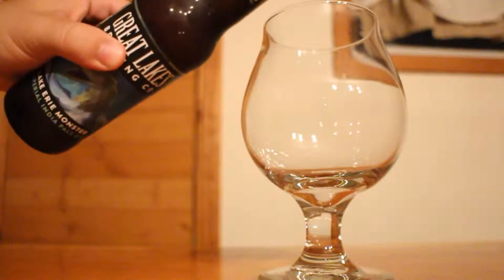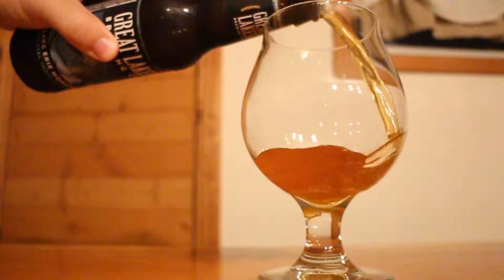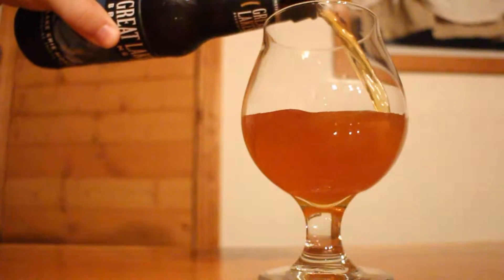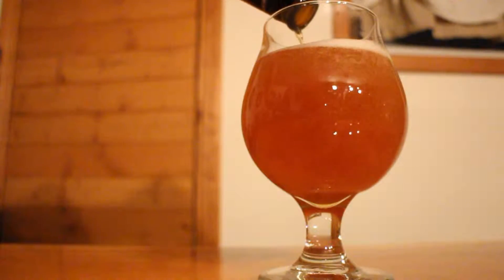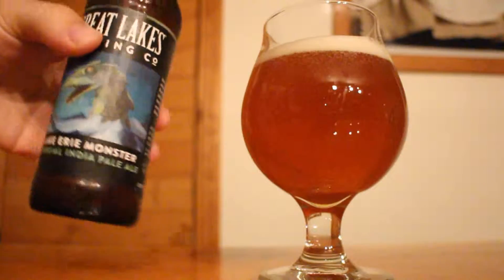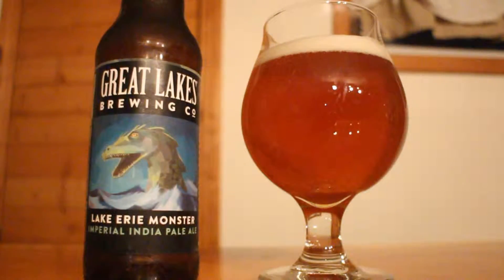Hey guys, Sean here from Everyday Aficionados, and today we're taking a look at Great Lakes Lake Erie Monster. This one is an Imperial IPA at 9.1% ABV and 80 IBUs, and this is a limited release from Great Lakes. I found this one at my local bottle shop, saw a giant stack of it, and I love Great Lakes Chill Wave.